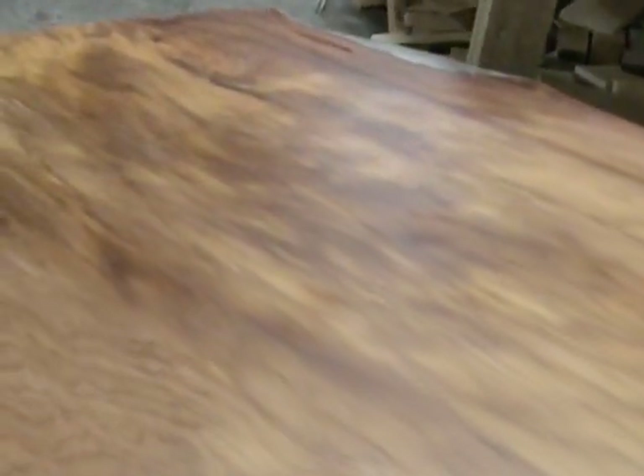Great color shifts, great iridescence, white bait throughout the whole piece. It's a very cool slab.